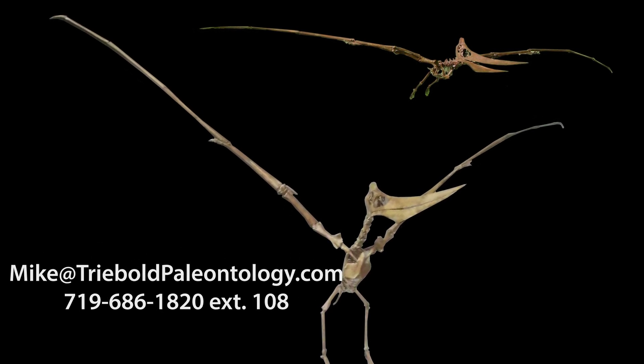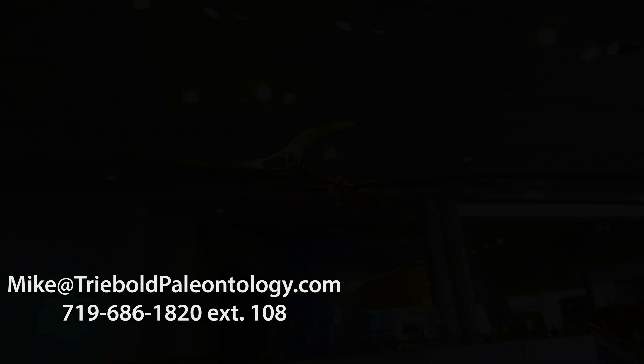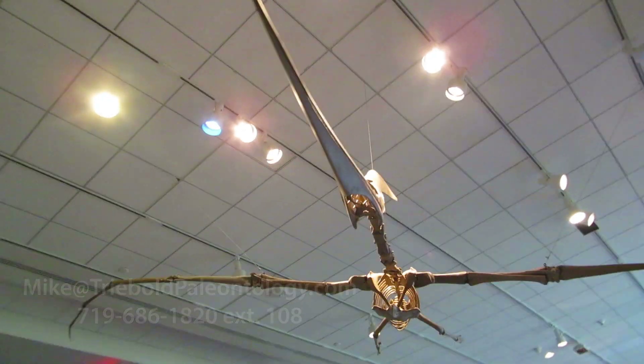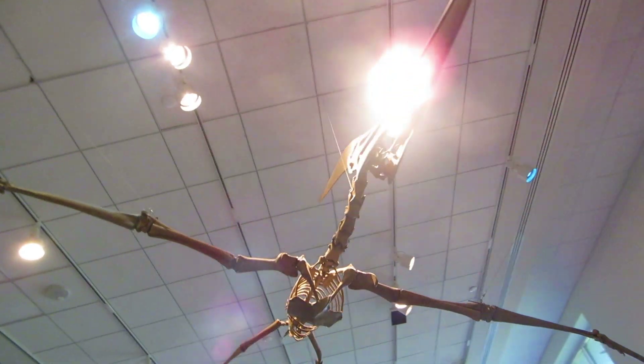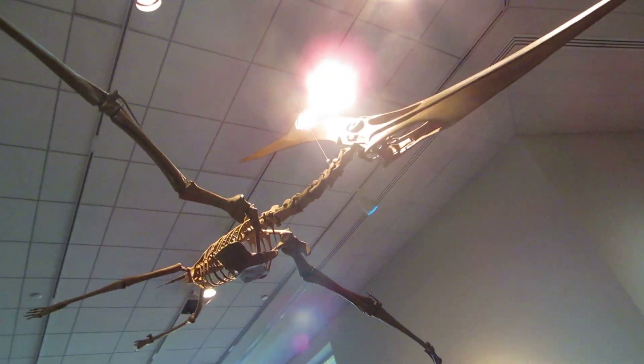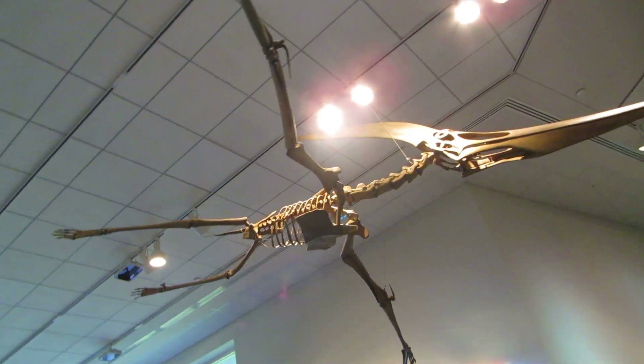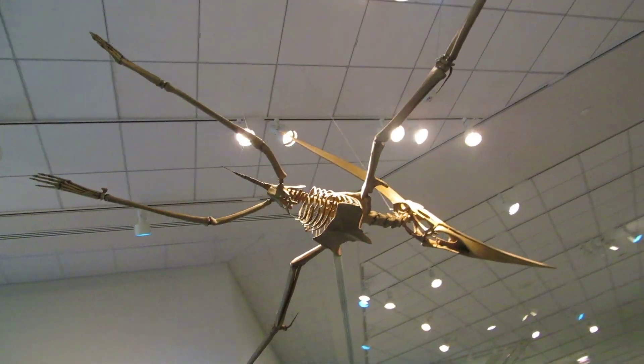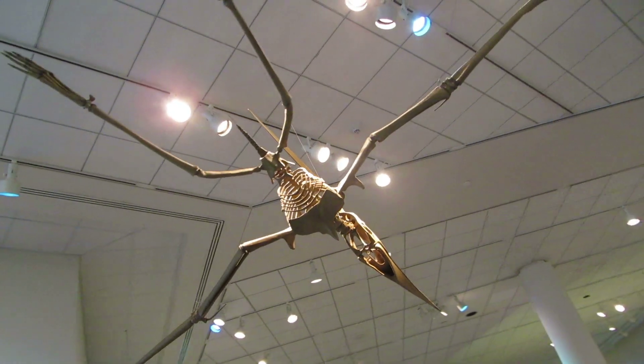Treebold Paleontology offers casts of this and many other fossil vertebrates for sale, custom-mounted to fit your needs. Our pteranodon casts bring the dramatic story of the late Cretaceous skies to museums around the world, bring the space above gallery walkways to life, recapturing ceiling space for exhibits and making the visitor experience more immersive.